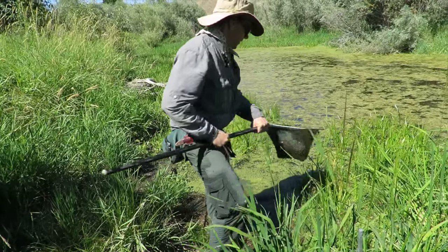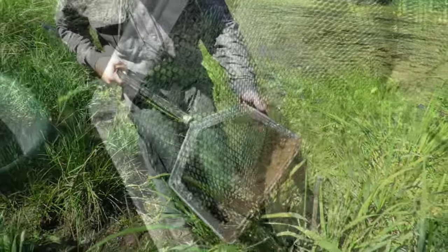Bullhead catfish are tough survivors and can live on land for hours.